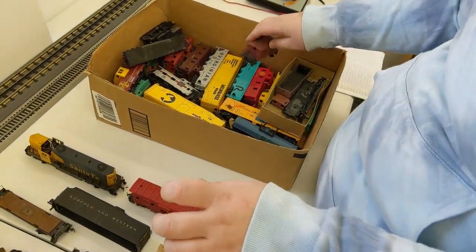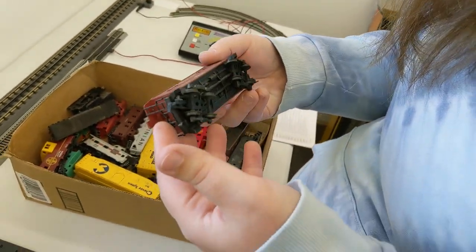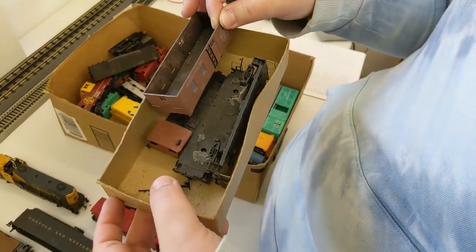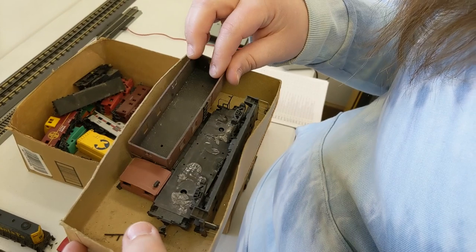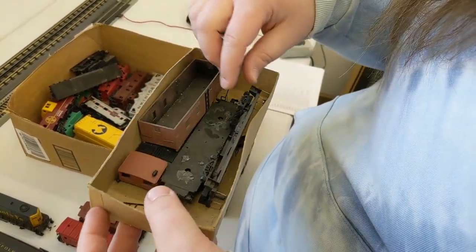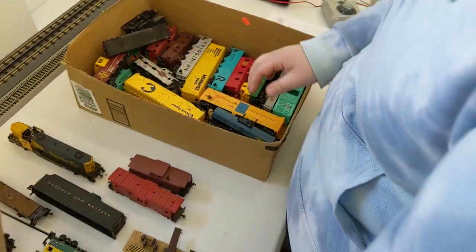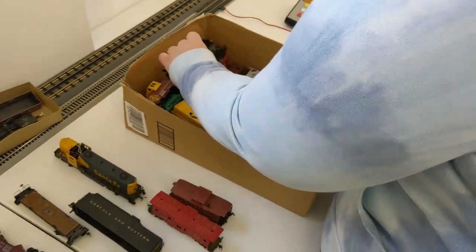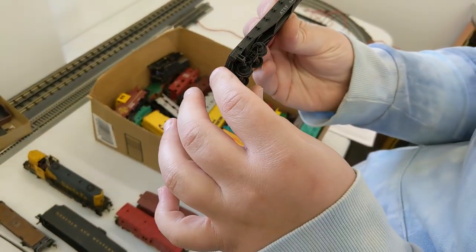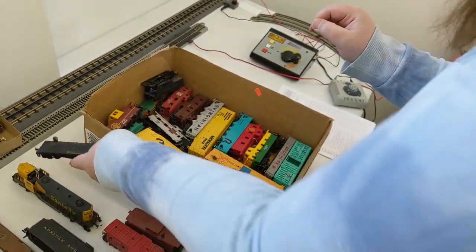This is a nice caboose actually. What do we got here? Atlantic Coastline — looks like it was a kit, maybe. It started but did not get finished, and there might be some extra parts in here from something else. Got a flat car — one side looks pretty nice, the other side looks a little gluey. I don't know what happened.